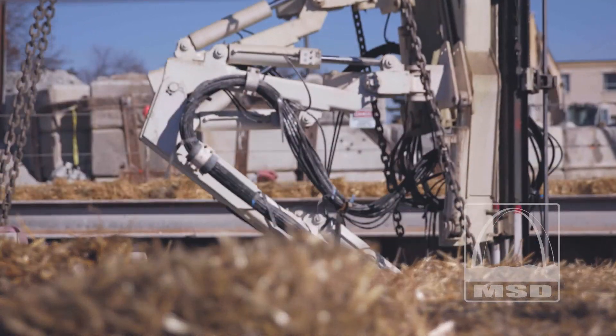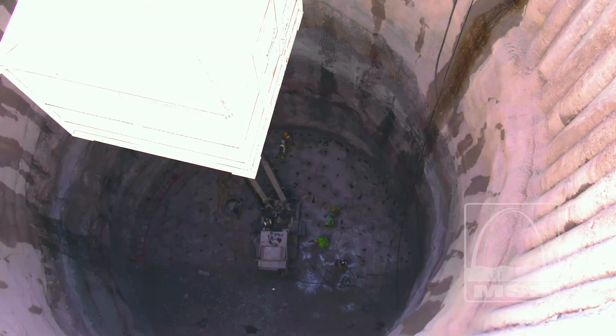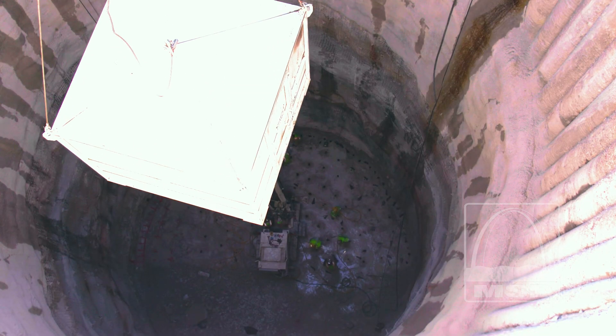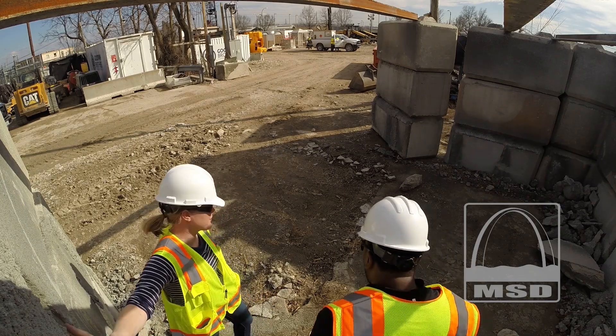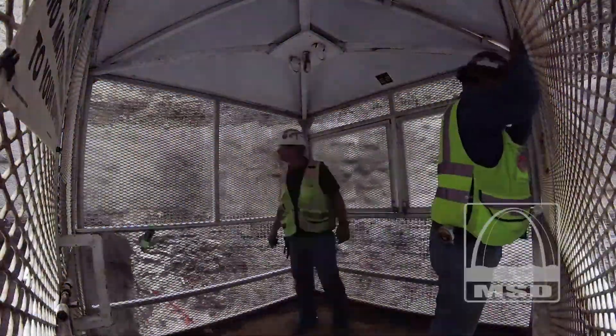This technique also cuts down on the risk of damage to structures and utilities in and around the construction site, which is what we want to show you today. We've set up cameras and gear throughout the site to capture the blast and to see what happens.